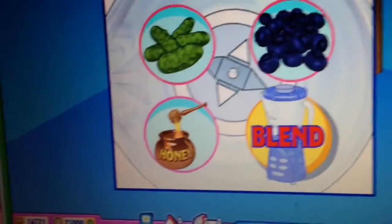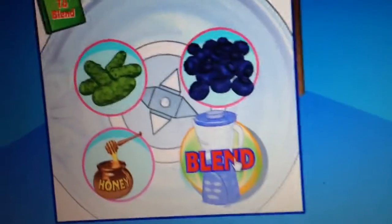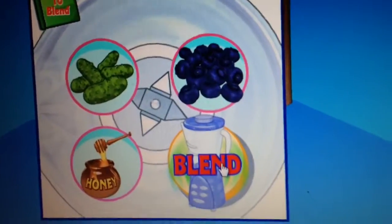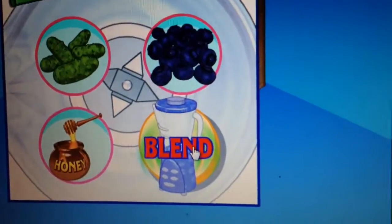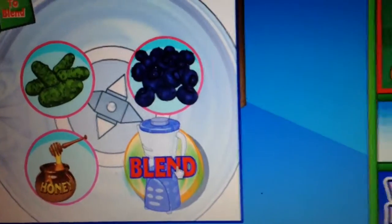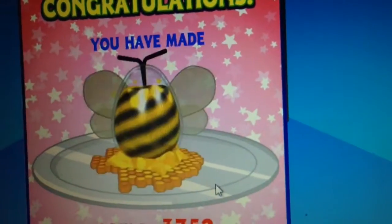Hey guys, so today I'm going to be revealing a recipe on Webkinz World. For this recipe, you need honey, blueberries, and pickles. Yeah, I know, it's a really weird blend, but it'll make something voila.